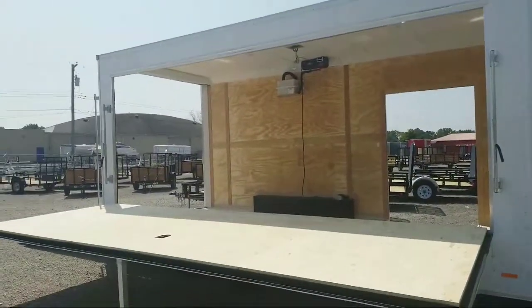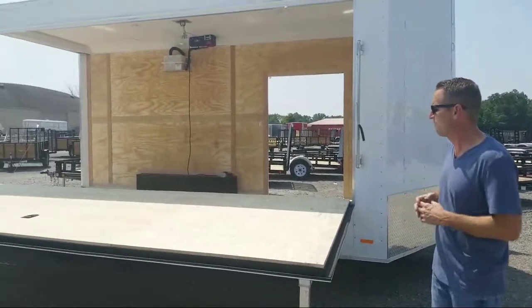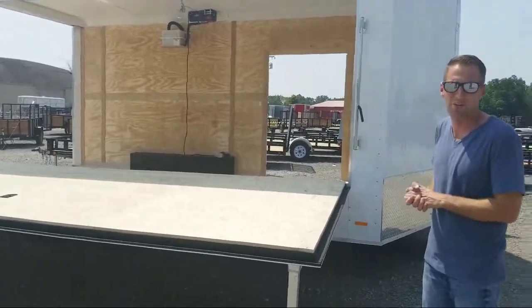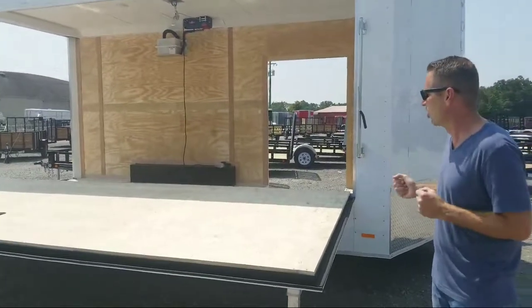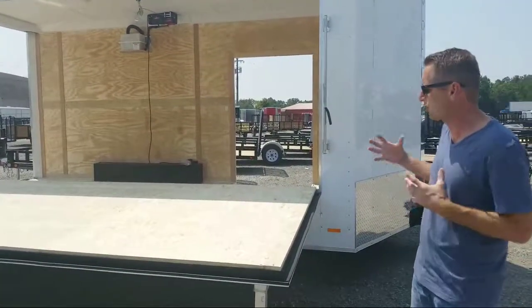We do a lot of custom orders. We like to take videos of trailers like this when we get them in. This is for the local town here in Milan. I'll do a quick video of it just to give you an idea of some of the features on the trailer and show you how it works.